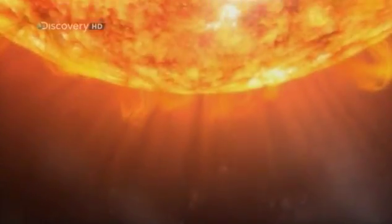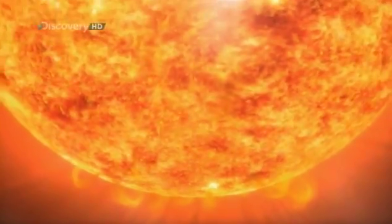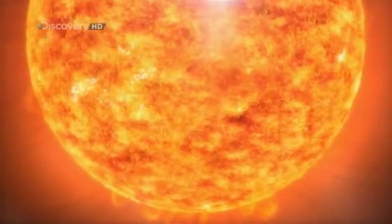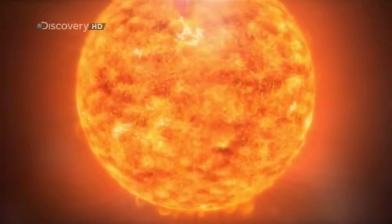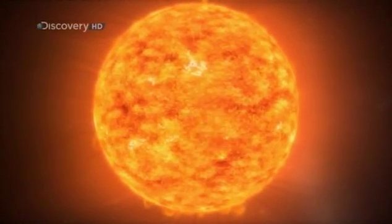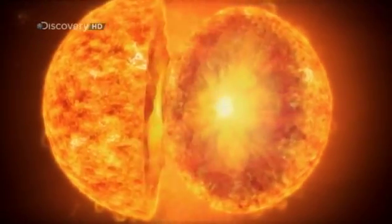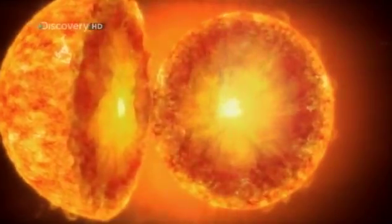Stars, simply by accident, are giant factories. To see a star in action, let's imagine I could split one in half. Just as in the soccer ball star, the hydrogen atoms are fusing together, creating helium, which produces the star's energy. But helium is slightly heavier than hydrogen, so it sinks to the center of the star.